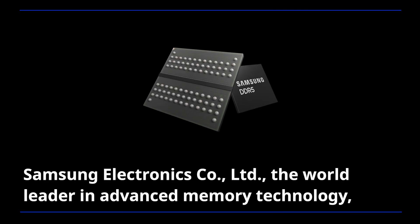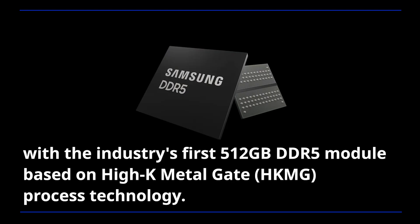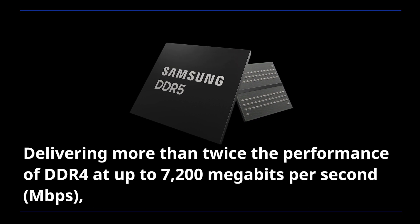Samsung Electronics, the world leader in advanced memory technology, today announced that it has expanded its DDR5 DRAM memory portfolio with the industry's first 512GB DDR5 module based on Hi-K MetalGate process technology, delivering more than twice the performance of DDR4 at up to 7200Mbps.